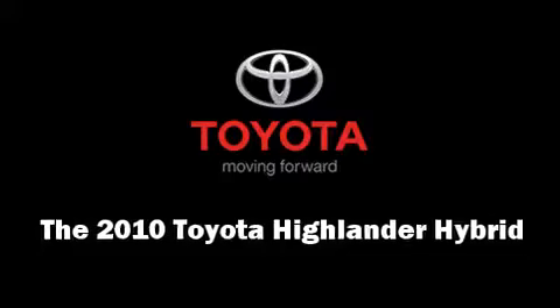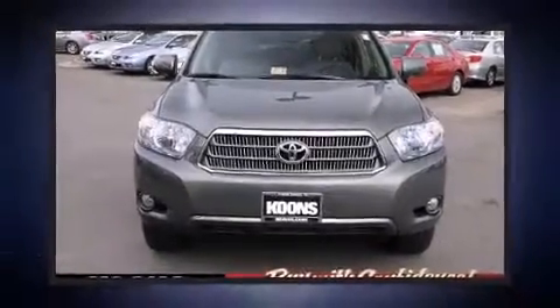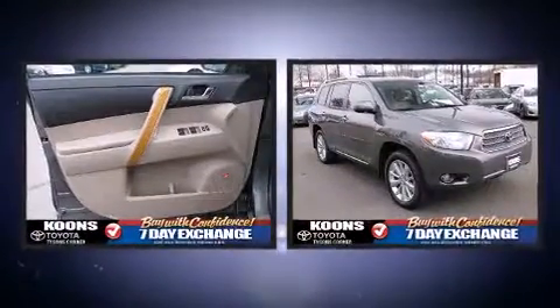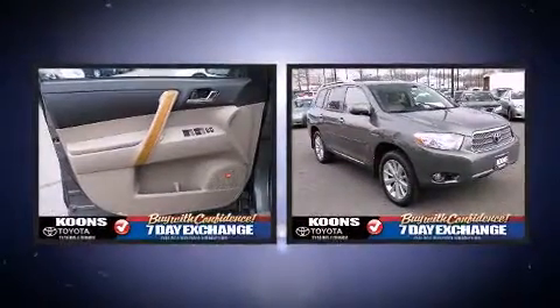The 2010 Toyota Highlander Hybrid. With fewer than 25,000 miles on the odometer, this four-door sport utility vehicle prioritizes comfort, safety and convenience.